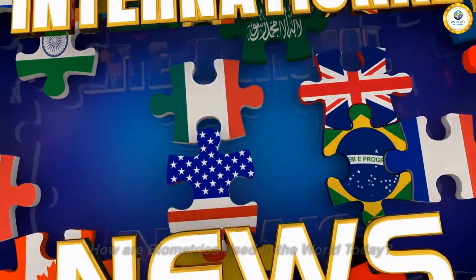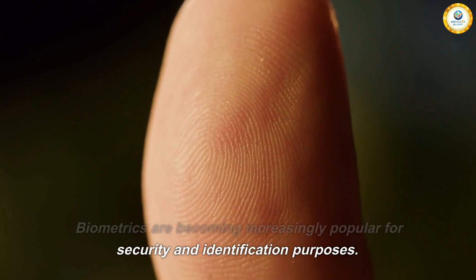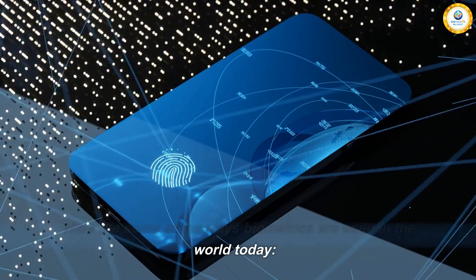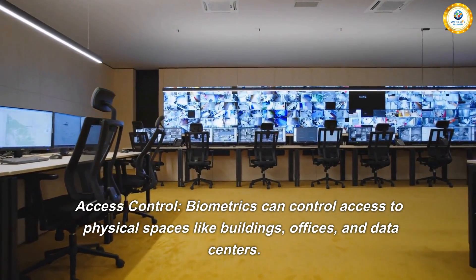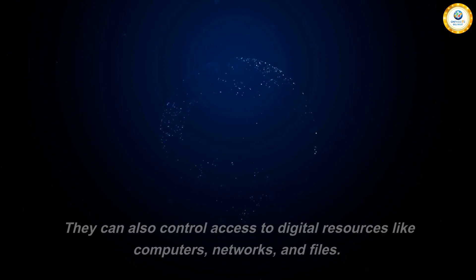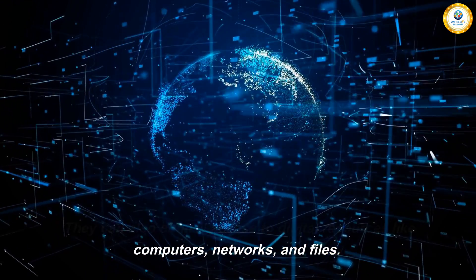How are biometrics used in the world today? Biometrics are becoming increasingly popular for security and identification purposes. Here are some of the ways biometrics are used in the world today. One: access control. Biometrics can control access to physical spaces like buildings, offices, and data centers. They can also control access to digital resources like computers, networks, and files.